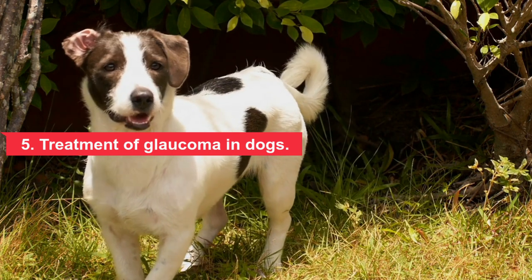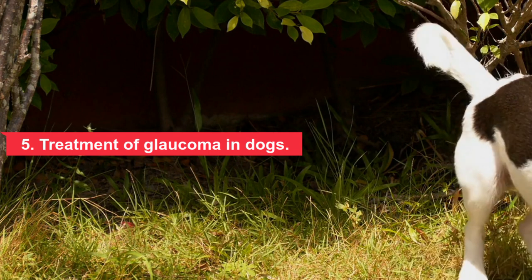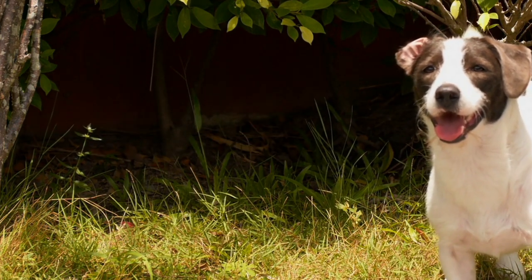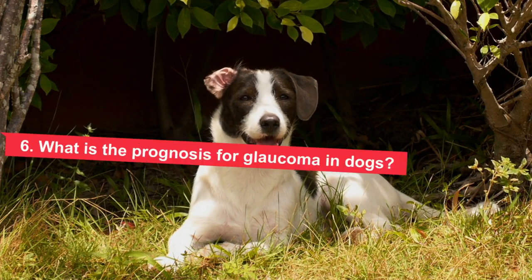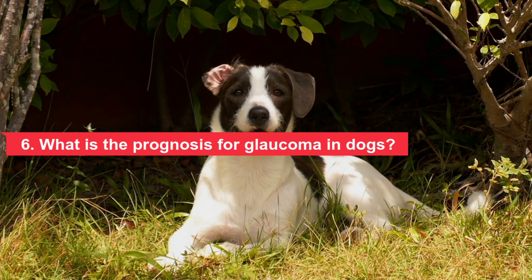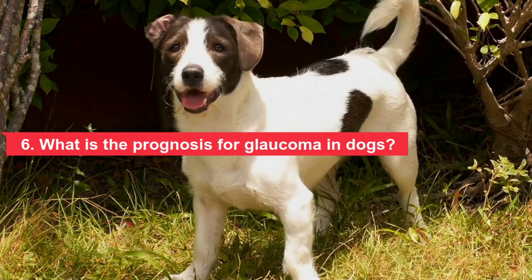Your vet will determine the best treatment option based on the type of glaucoma your dog has and how advanced it is. Treatment is usually long-term and requires regular monitoring of both the affected and unaffected eye. Six: what is the prognosis for glaucoma in dogs? Glaucoma has no cure; long-term medical therapy often fails and dogs may go blind, requiring surgery.